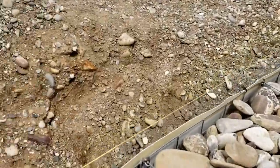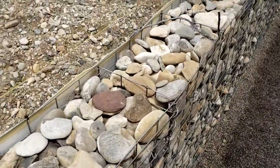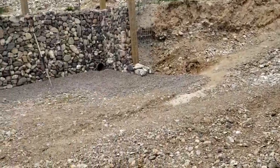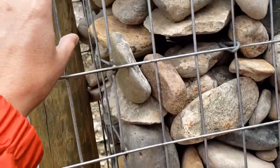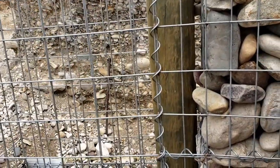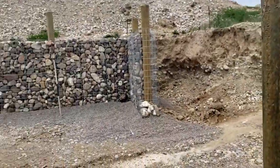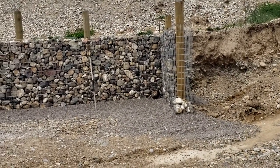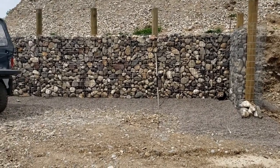A little more on the dead man anchors: you have a lot of dirt pressing against the back of this wall, so the dead man anchors stabilize the wall from leaning forward. We'll do something similar with the tall walls before we backfill against those. On gabion baskets — make sure they are rust resistant. You can get PVC-coated gabion baskets, which are expensive, but what we have is a galvanized metal that is rust resistant.